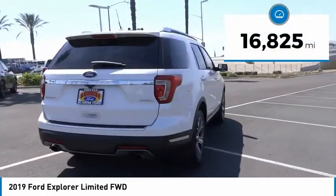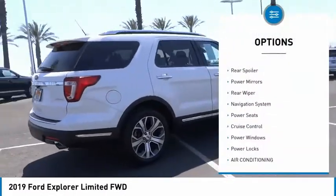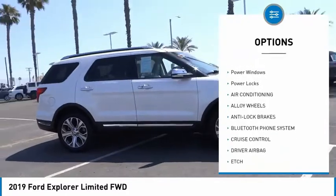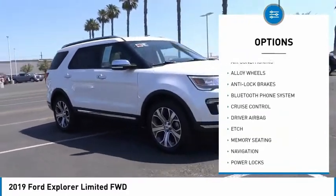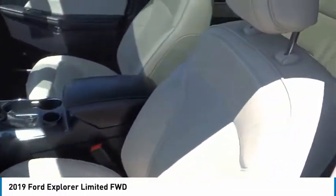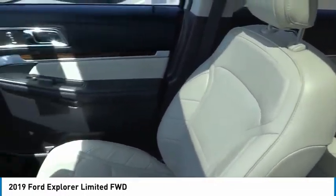Here are some of this vehicle's great options: alloy wheels, rear spoiler, power mirrors, rear wiper, navigation system, power seats, cruise control, power windows, and power locks. This beauty is sure to make you the talk of the neighborhood, so call or drop in for a test drive.